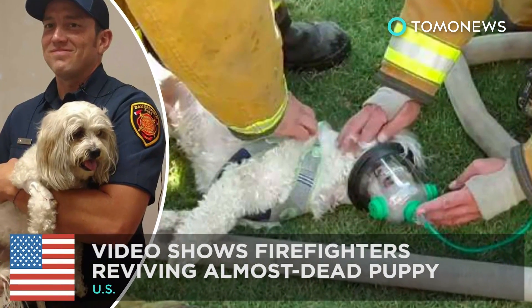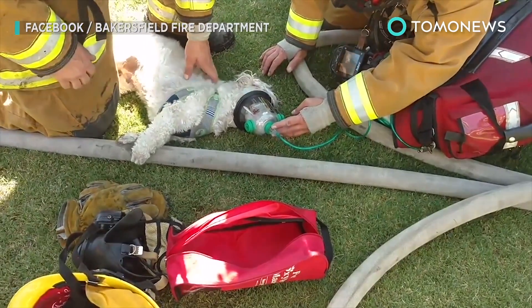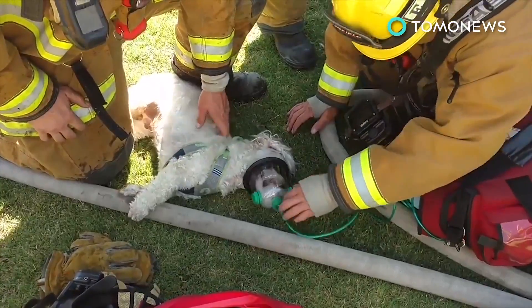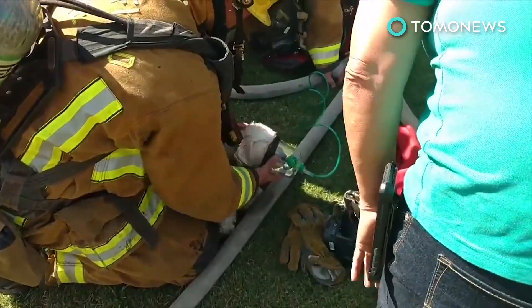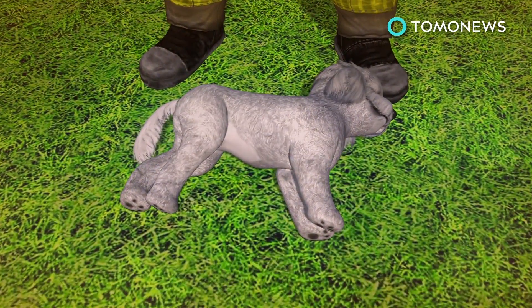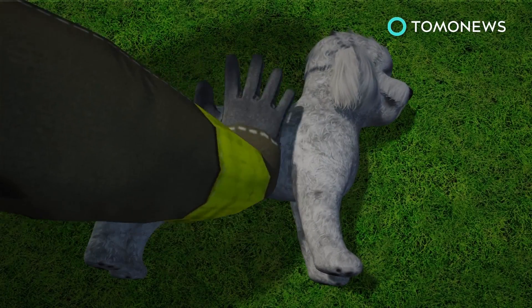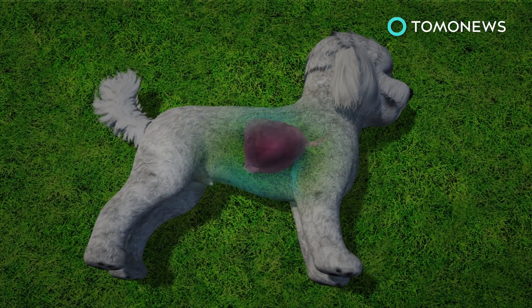Firefighters going above and beyond. A heartwarming video posted on Facebook shows a group of firefighters in California resuscitating a dog after rescuing it from a house fire last Wednesday, no doubt helping restore at least a few cynics' faith in humanity. While responding to a house fire in Bakersfield, firefighters managed to rescue a dog named Jack from the burning home. However, Jack was unresponsive and could only take shallow breaths due to the amount of smoke he inhaled from being trapped in the blazing building.